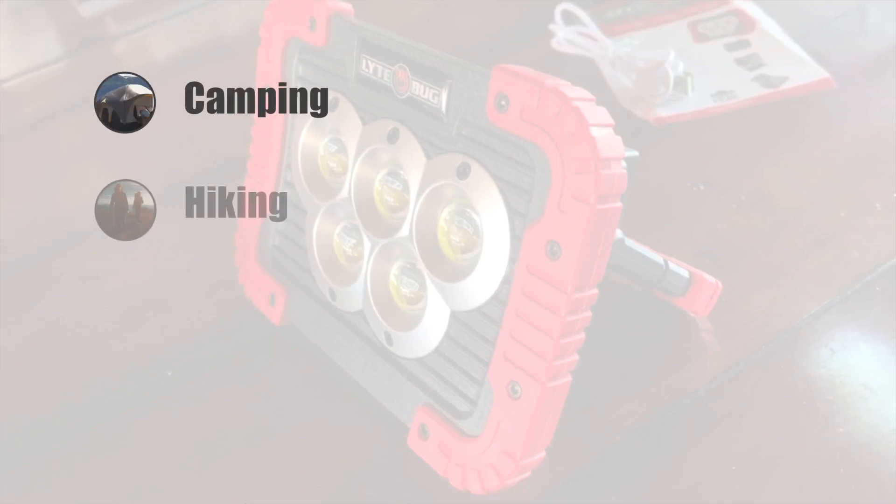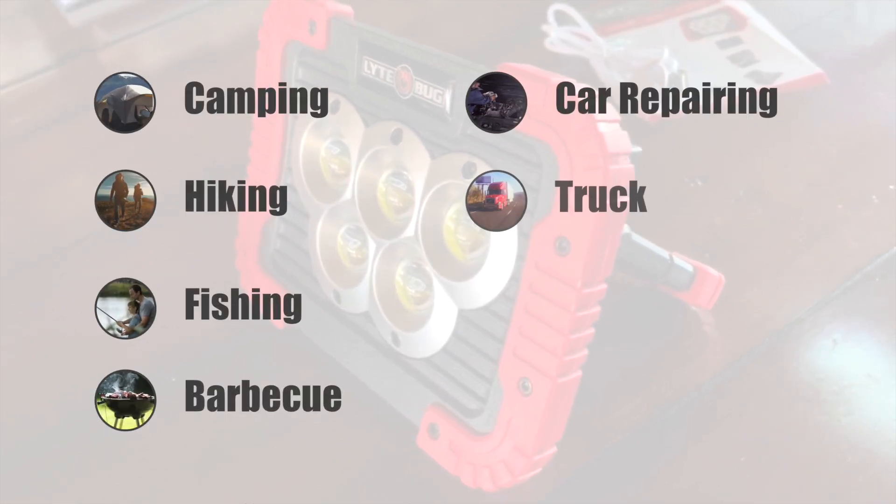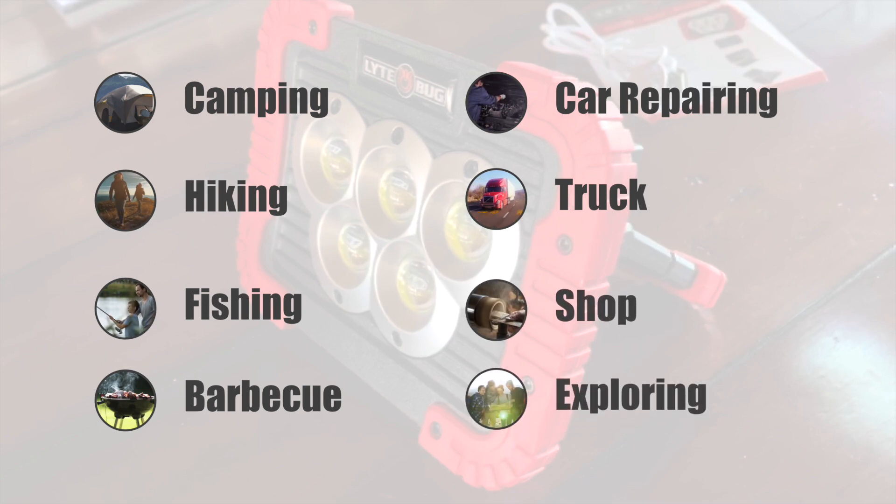Widely used for camping, hiking, fishing, barbecue, car repair, truck, shop, exploring, and more outdoor activities.